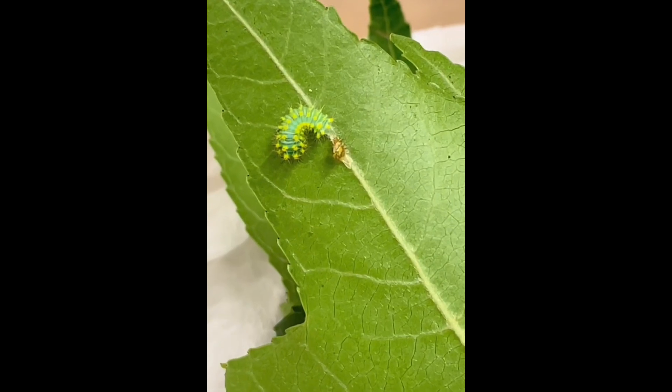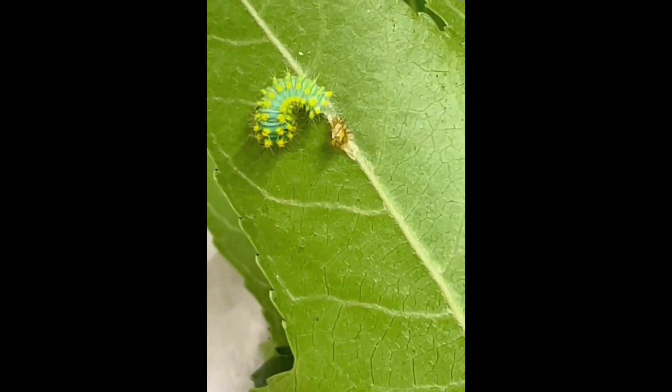And finally, I have one that has just shed its skin — you can see that little brown patch there. So the babies are growing.